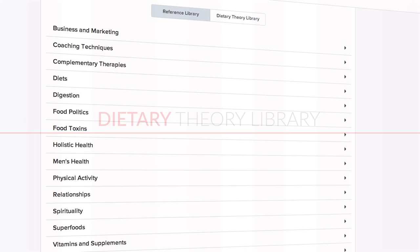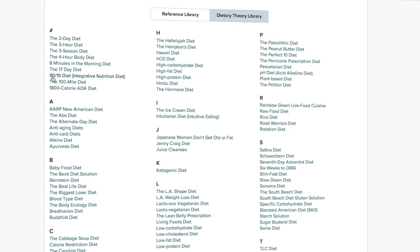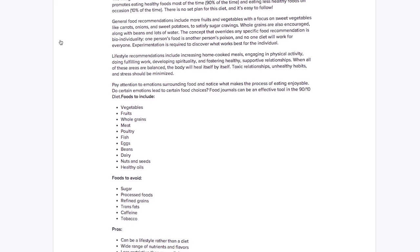The Dietary Theory Library, a giant information hub full of over 150 dietary theories and wellness philosophies, will give you the full scoop on what's out there in the nutrition world and what will be good for you and your clients.